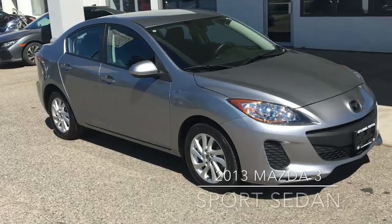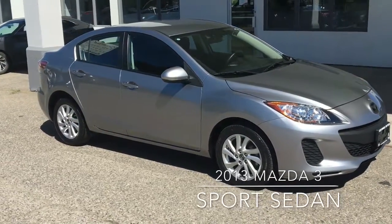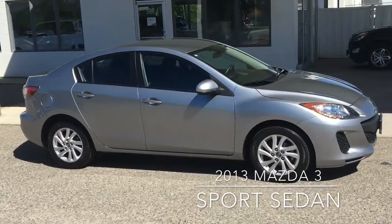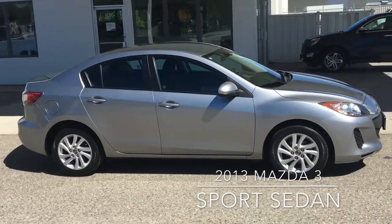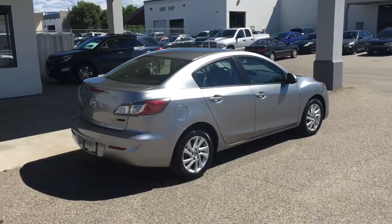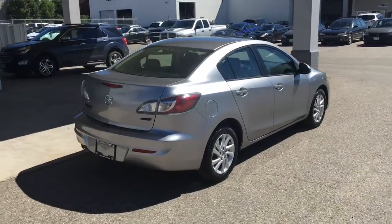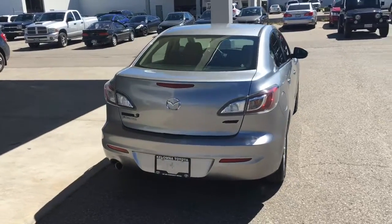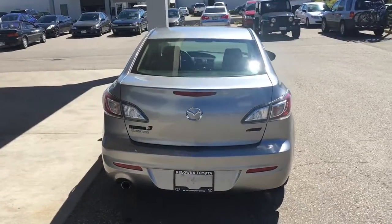Check out this popular Mazda 3 compact sedan. This low kilometer local car shows well and features color key door handles and mirrors and 16 inch alloy wheels. The Mazda sports a clean design with blemish free metallic silver paint, tinted glass and a chrome exhaust tip. Overall this vehicle looks great and drives like new.